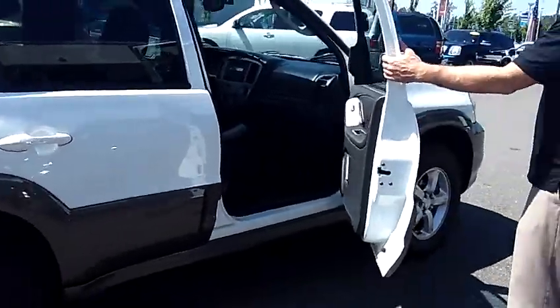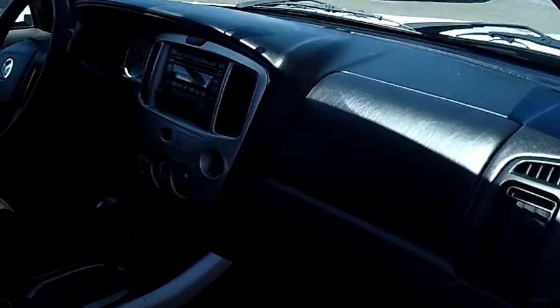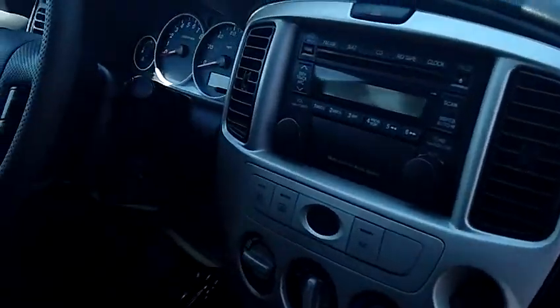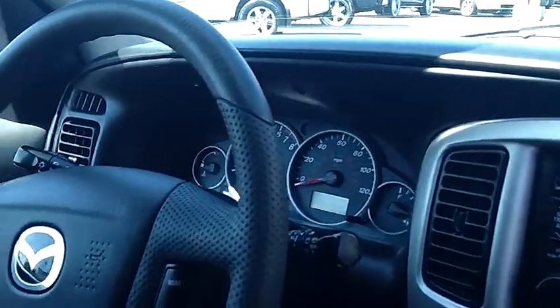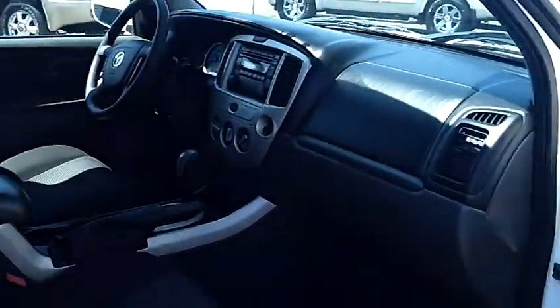Same holds true for the interior. Take a look inside with me. I'd like you to take notice of the condition of the seats, the carpet, the dash, the door panels, the headliner — just a very nice clean rig. It does come equipped with the factory moonroof and factory six-disc in-dash CD changer with MP3 capabilities.